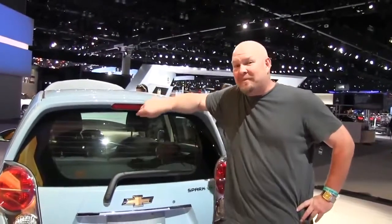Hmm, Spark EV — that sounds dangerous, Nathan. Actually, there's something really surprising about this car, and it has to do with the torque. Check it out next on the Fastlane Car.